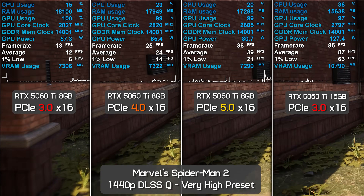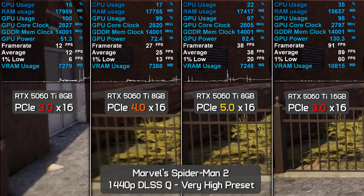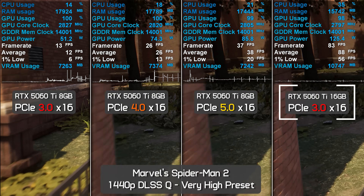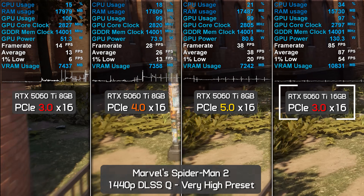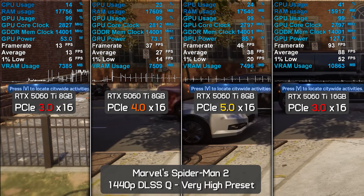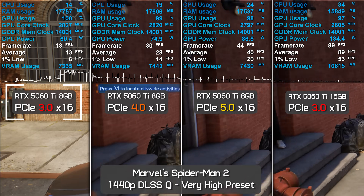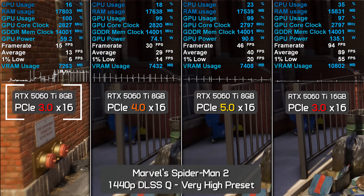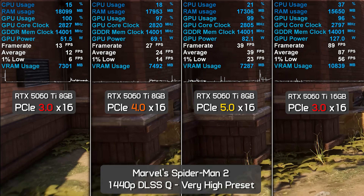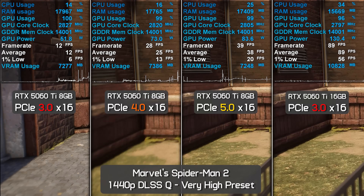Testing Marvel's Spider-Man 2 using the very high preset with quality upscaling at 1440p — the render resolution is closer to 1080p than 1440p. The 16GB 5060 Ti delivered an impressive 90 FPS with 1% lows of 56 FPS, highly playable. Using PCIe 3.0, the 16GB model was 592% faster than the 8GB model, 210% faster when limiting the 8GB card to PCIe 4.0, and still 120% faster when using PCIe 5.0. Due to its 8 PCIe lane limitation, the 8GB model is pretty much unusable when exceeding the VRAM capacity.